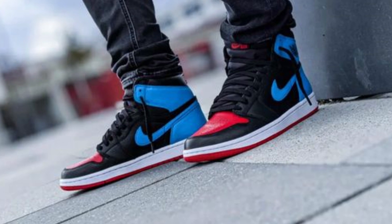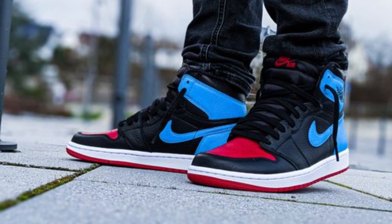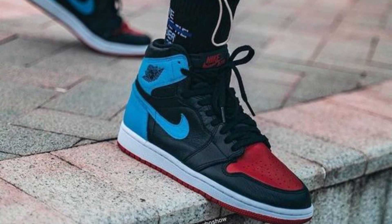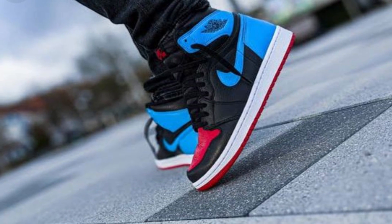Moving on to the number 8 spot, we have the red and black UNCs. And yes, I know what I said about not liking shoes with mad colours on them — I wouldn't wear these — but I can still respect them. I really don't know what it is about these Jordans, but I do rate them. Just having black as a base layer and then you've got the red and blue on top — just a sick combination.